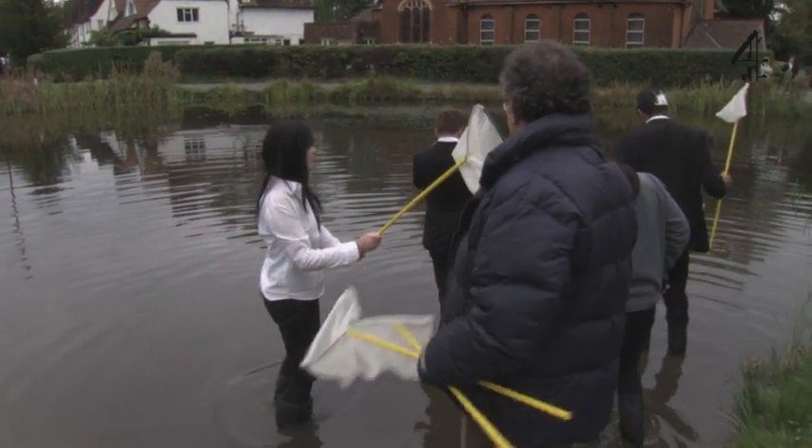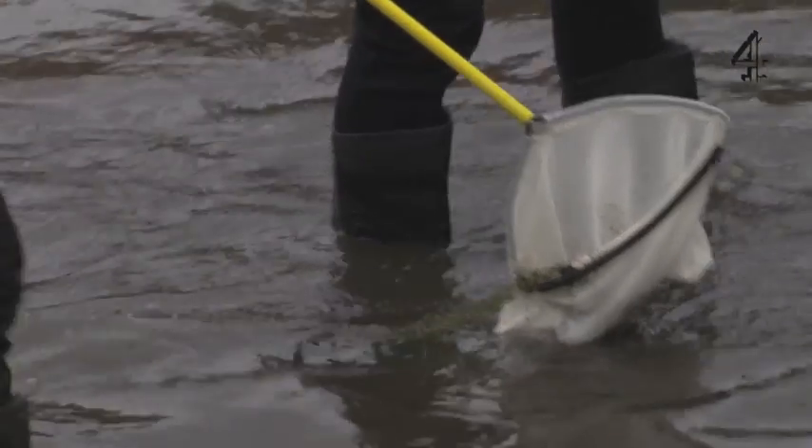Let me see what you can catch. Where went the fish? Oh, you got a fish? Oh, you got two fish!